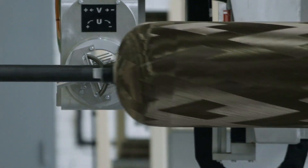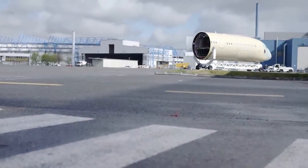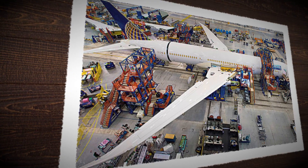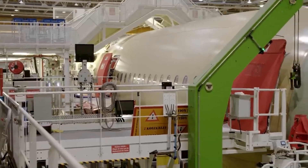These materials also help make planes more fuel efficient and quieter, which matters not just for passengers but also for the planet. Once the materials are ready, it's time to build the parts — the wings, the fuselage, and everything in between.